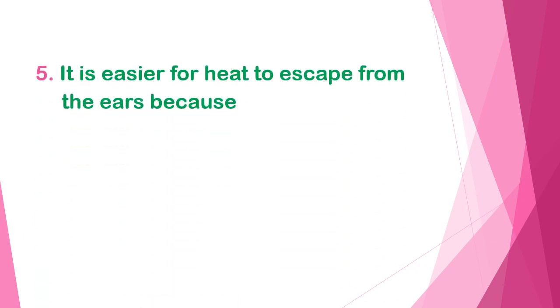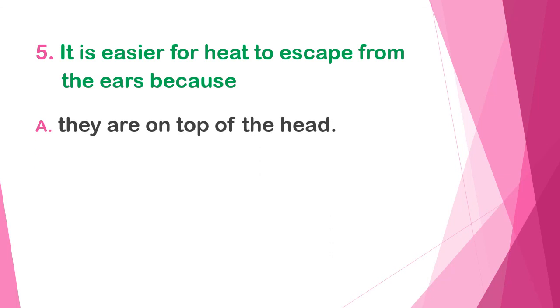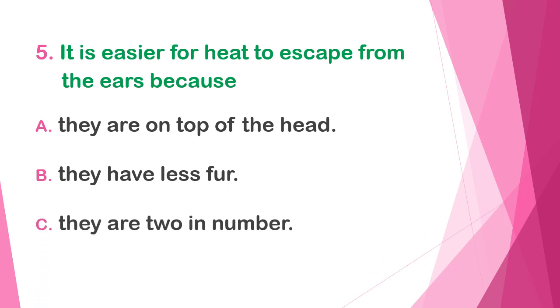And the last question: it is easier for heat to escape from the ears because — A) they are on top of the head, B) they have less fur, or C) they are two in number. The correct answer is B — they have less fur.